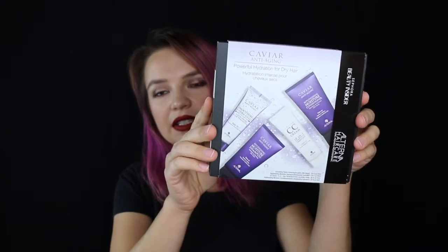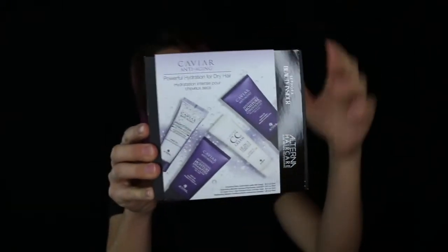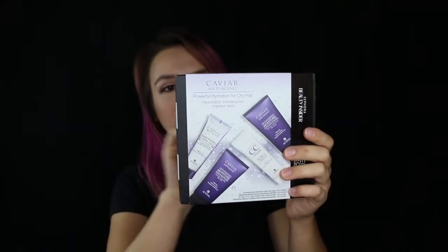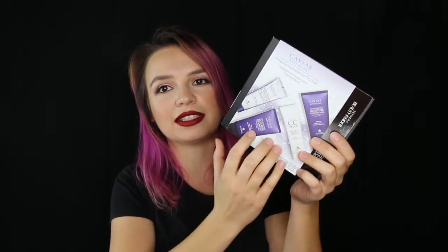I also picked up another 500-point perk. It's a little set from Alterna, and it comes with their Caviar Moisture Conditioner and shampoo. I've had a couple of these in my Gratis once at Sephora, and I used them all up — I thought they were great. It really did make my hair shiny and soft and moisturized. I was mostly drawn to it for this CC cream — the 10-in-1 CC cream. I've really been interested in trying that. And I have a full size of the smoothing Hydra Jelly Nourishing Hair Perfector, but I might throw that into my giveaways or give it to a family member.